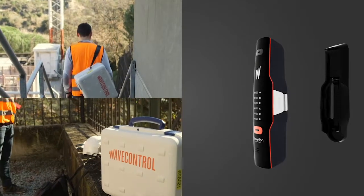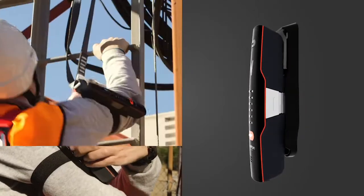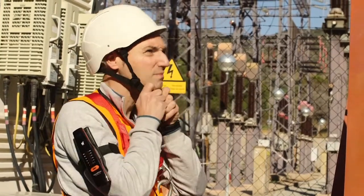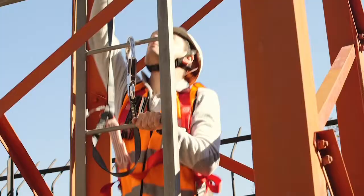At WaveControl we bear in mind your working conditions and we've designed a holder that lets you attach the WaveMon directly to your harness, belt or arm. This allows you to remove it to measure exposure further away from your body and then return it easily to the holder.